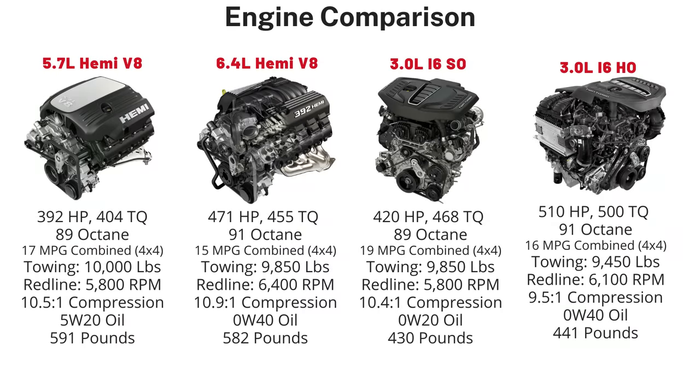Here are a few more charts comparing the Hemis to the Hurricanes. The redline is 5,800 RPM for the standard output, same as the 5.7, and the high output is 6,100 RPM, so less than the 6.4. The compression ratio on the standard output is 10.4:1, while the high output is 9.5:1, so both are less than their Hemi counterparts. The Hurricane engines are also around 150 pounds lighter than the Hemis, between 430 to 441 pounds versus the 582 to 591 pound Hemis.